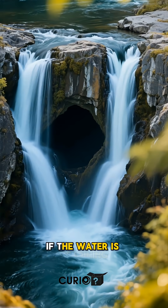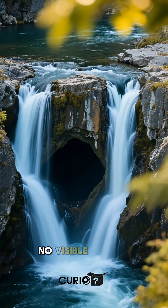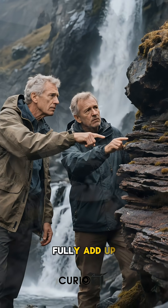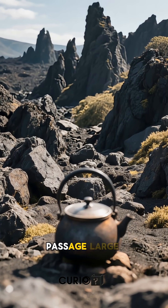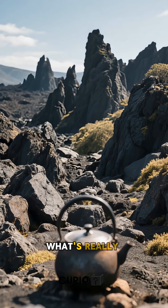If the water is rejoining, it's doing so perfectly — no overflow, no pressure buildup, no visible outlets. Some geologists argue the underground channel theory doesn't fully add up. The rock formation shouldn't allow a passage large enough to handle that much water without creating problems.